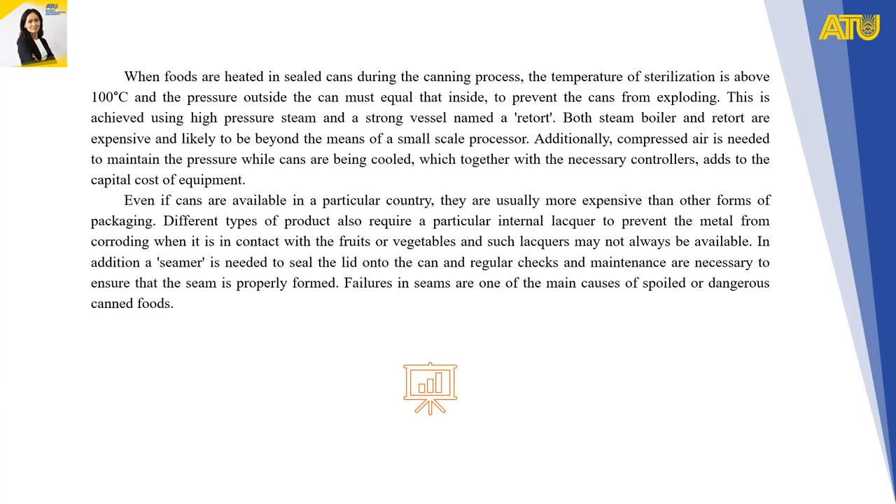Additionally, compressed air is needed to maintain the pressure while cans are being cooled, which, together with the necessary controls, adds to the capital cost of equipment. Even if cans are available in a particular country, they are usually more expensive than other forms of packaging.